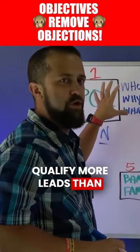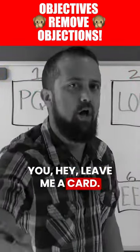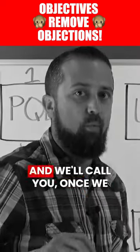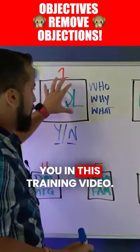I promise you, you'll pre-qualify more leads than you ever have. It eliminates gatekeeper objections — no more 'leave me a card, I'll have the boss call you if he's interested' or 'drop off a packet and we'll call you once we look at it.' You can get rid of all of that if you follow the framework I give you in this training video.